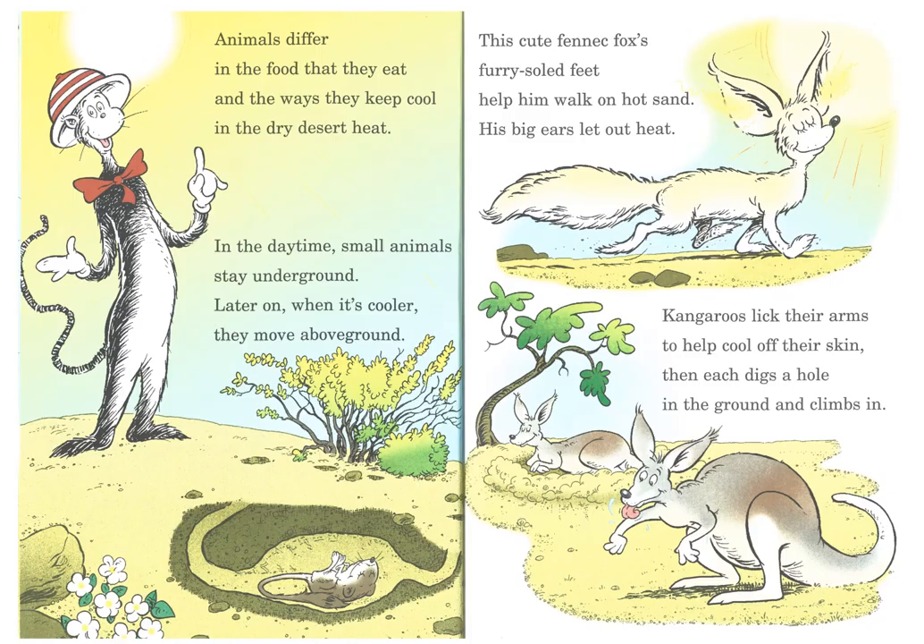Animals differ in the food that they eat and the ways they keep cool in the dry desert heat. In the daytime, small animals stay underground. Later on, when it's cooler, they move above ground. This cute fennec fox's furry-soled feet help him walk on hot sand. His big ears let out heat. Kangaroos lick their arms to help cool off their skin, then each digs a hole in the ground and climbs in.